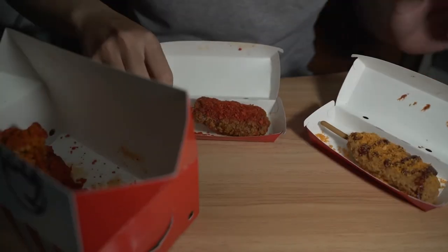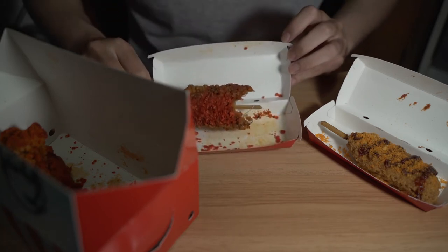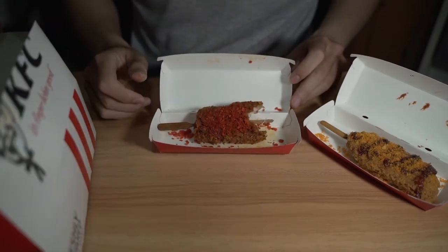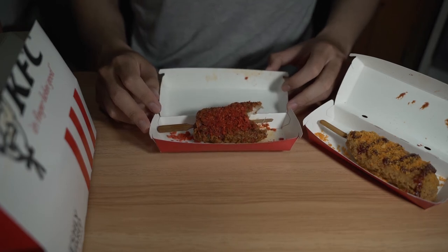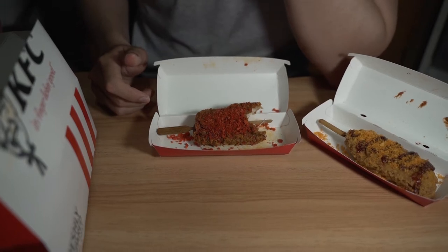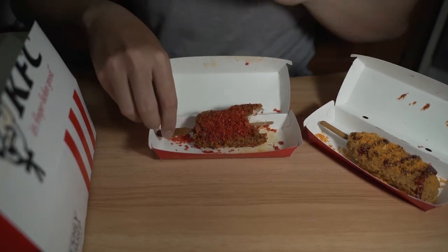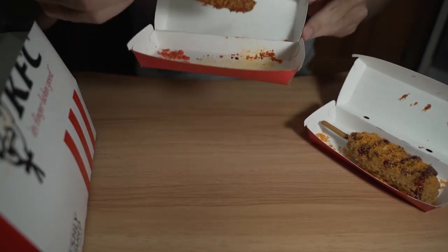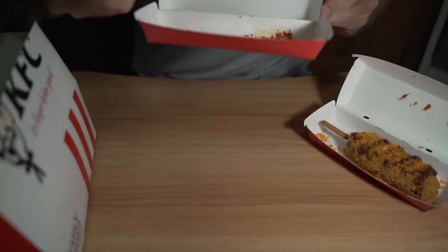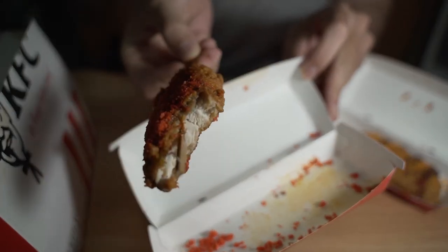Okay, let's try the Popsicle first. It's a slight hint of Mala — you can't really tell, it's not very strong. More or less you taste the chicken, the peppercorn actually. That's your plain old chicken.